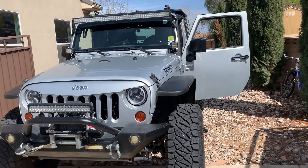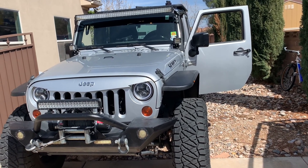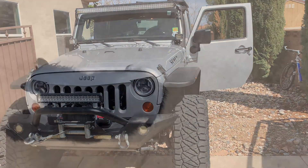Anyway, getting ready to go. We're going to be taking Sherry with us today, and we're going to go to Babylon, which is a kind of an old ghost town area outside of St. George, in between Hurricane and St. George. We'll take you along for the ride.